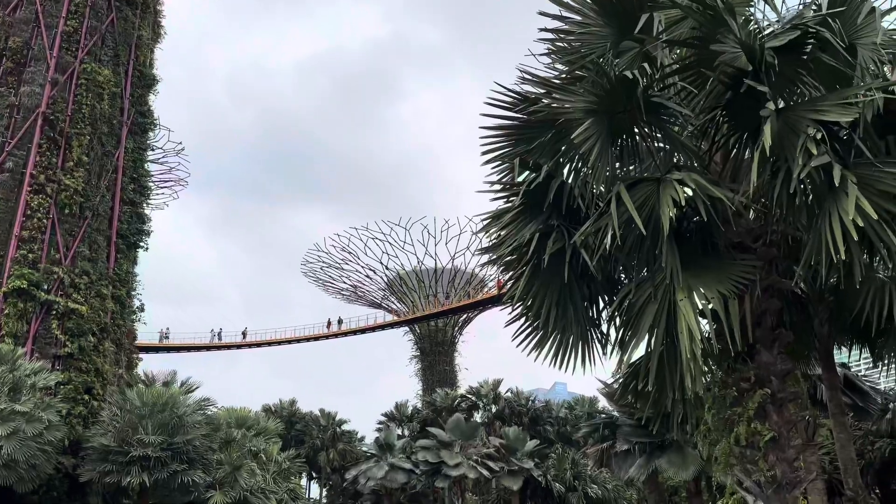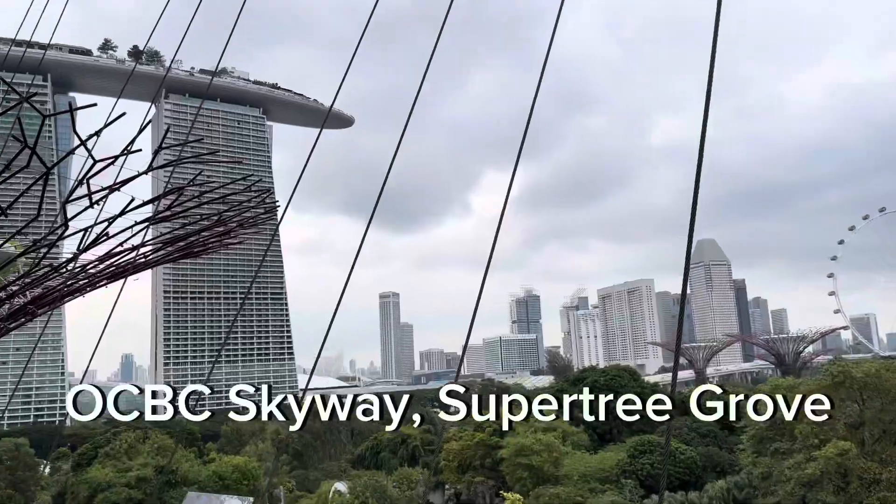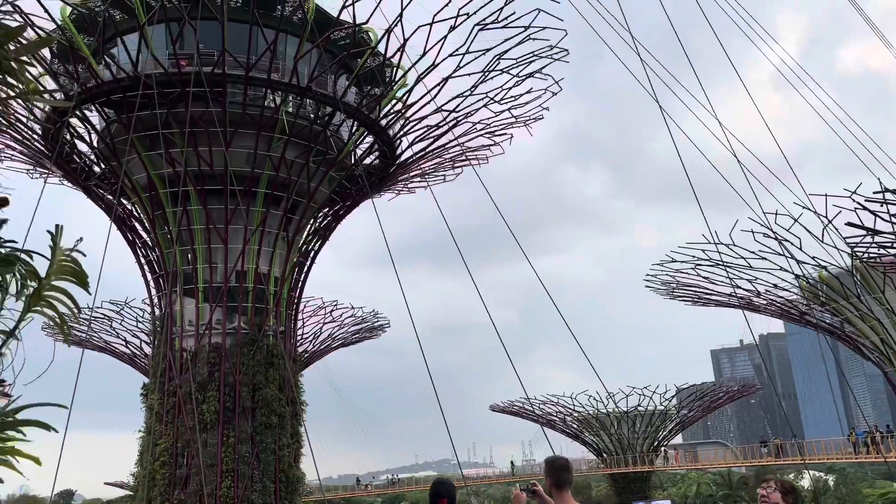That suspended bridge is the OCBC Skyway. I'll be going on that as well. I'm on the OCBC Skyway now and you get a nice view from here.